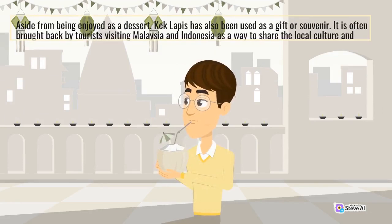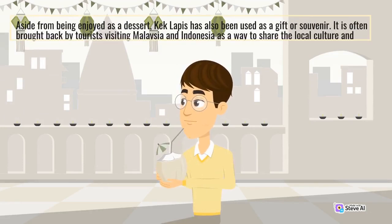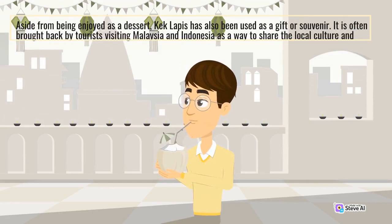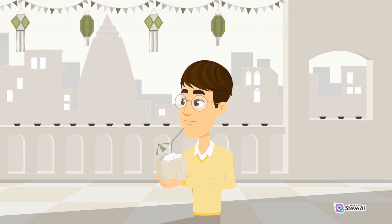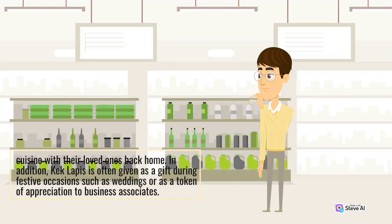Aside from being enjoyed as a dessert, Kek Lapis has also been used as a gift or souvenir. It is often brought back by tourists visiting Malaysia and Indonesia as a way to share the local culture and cuisine with their loved ones back home. In addition, Kek Lapis is often given as a gift during festive occasions.